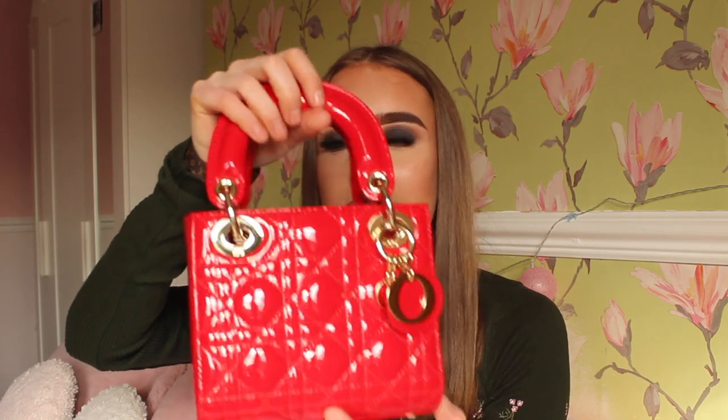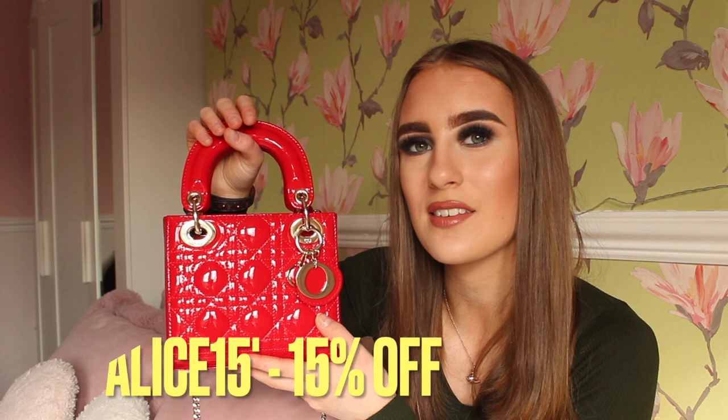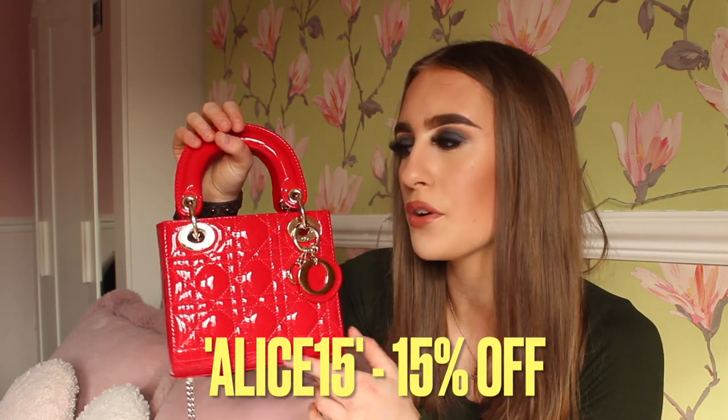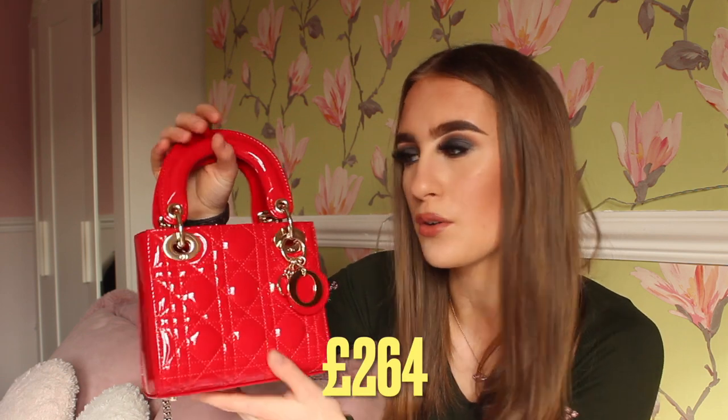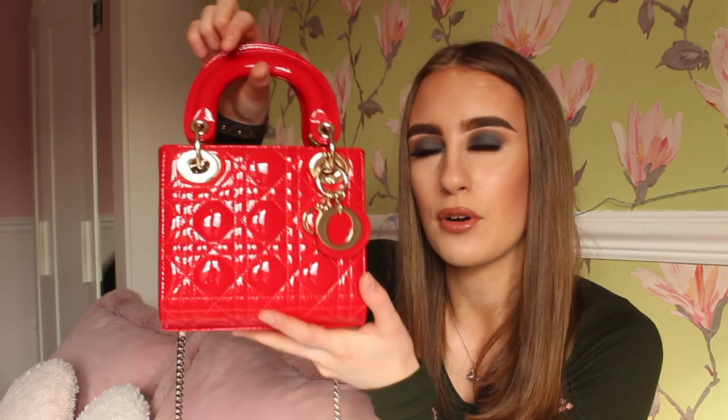It's very handy for taking out on little trips — a good size to put your phone, keys, and everything you need in there. It's got a top handle in very good quality shiny material, which is different from my other Lady Dior which is a matte one. They do have a lot of other colors available. I do have a discount code — it's 'aliceh' — that'll save you 15% off. I'll put the normal price on screen. Colors include baby pink, white, blue, and black.